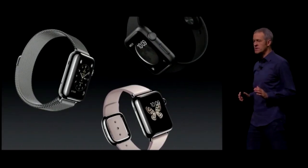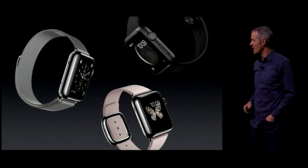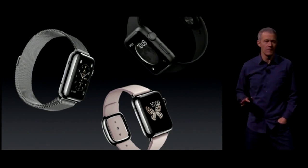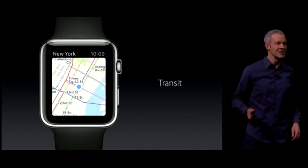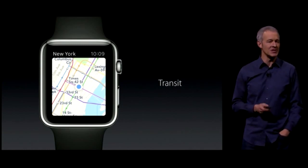In June, just weeks after launching Apple Watch, we previewed our next generation of OS, and it's packed with powerful features. We're adding transit to maps, making it easier to find and use public transportation.